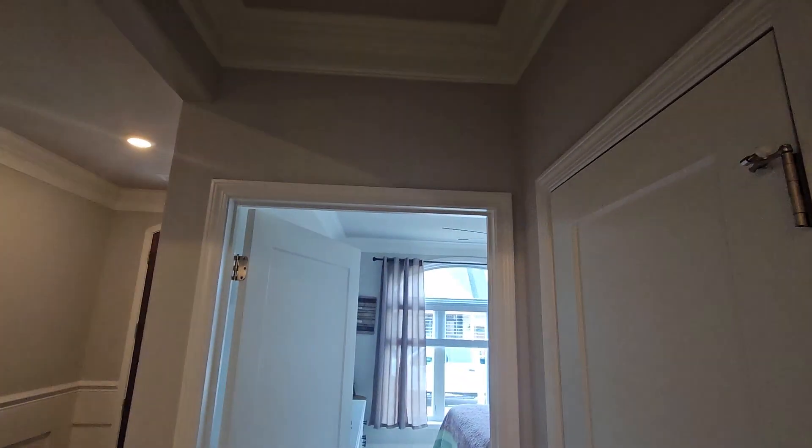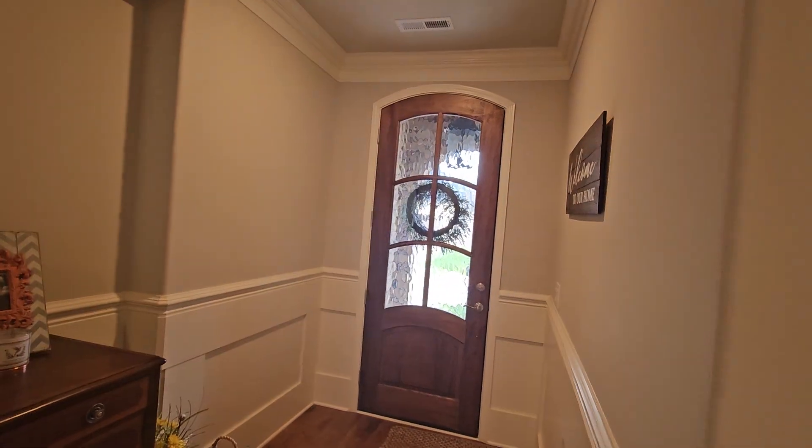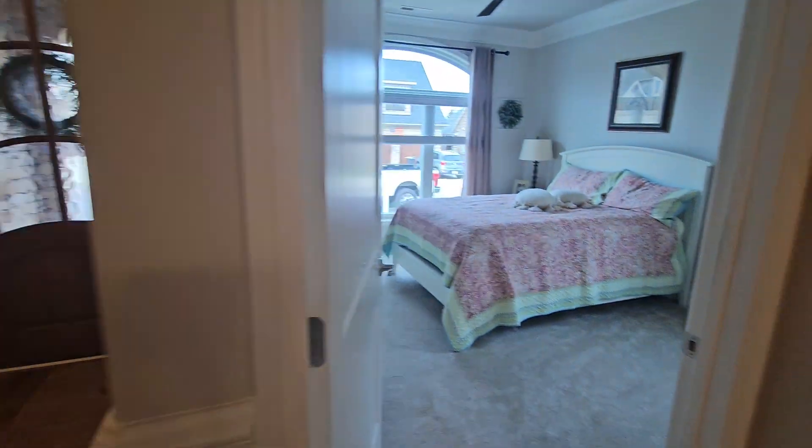Crown molding everywhere, which is also pretty rare — all the bedrooms everywhere. Solid wood doors. The quality of the construction is good.